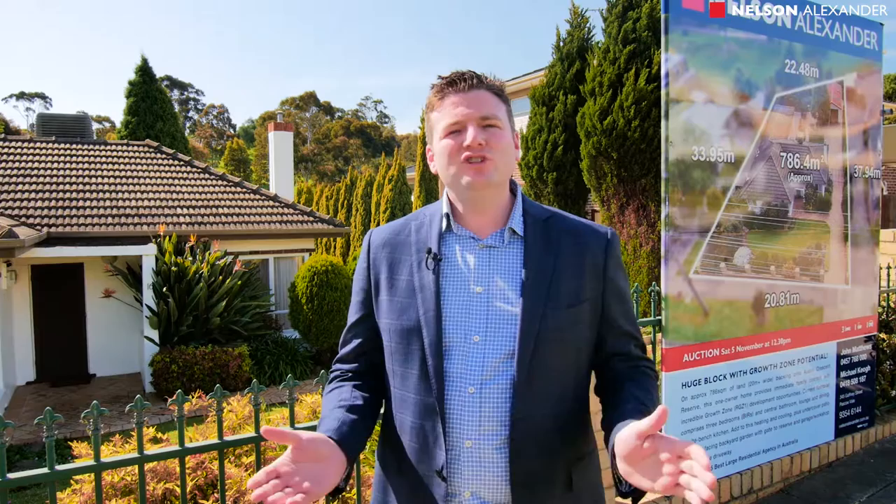Well, thank you for taking our online tour and as you can see this property has all the potential in the world, right in the grove zone and so close to everything. But to truly appreciate this wonderful property and opportunity, you're going to need to come down and see it. My name is John Matthews from Nelson Alexander and I look forward to meeting you real soon.